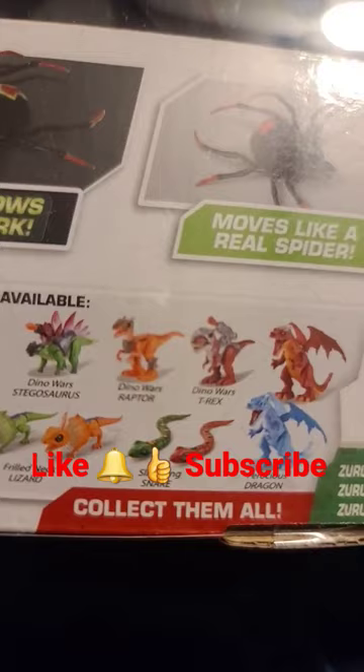They also have the slithering snakes, the ferocious dragon — I ain't seen that one. I do got dragons and stuff from Walmart. They got a roach? Man, I got enough of them at home, you know what I'm saying? But they got a dino war.